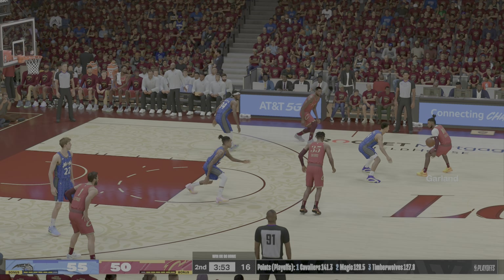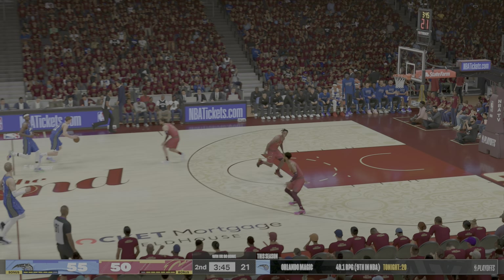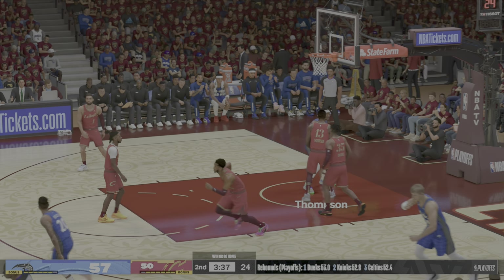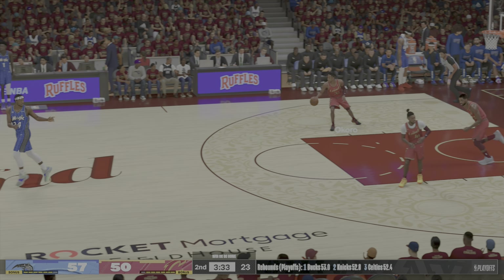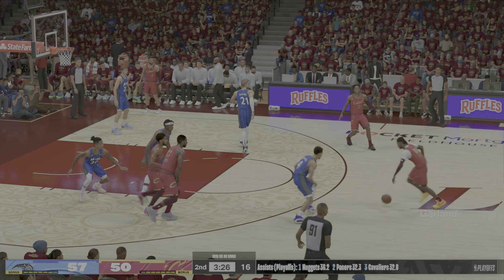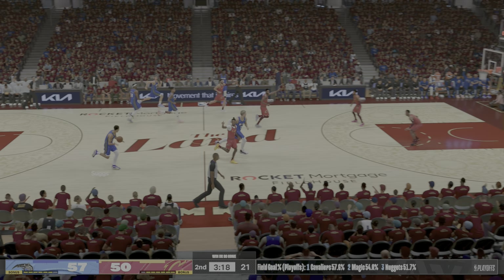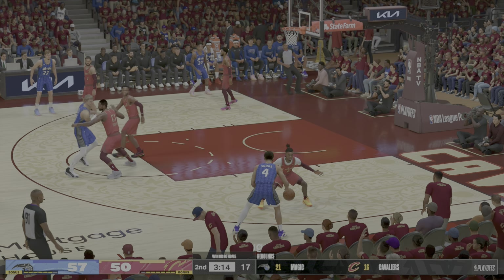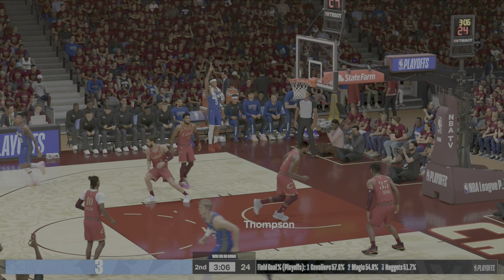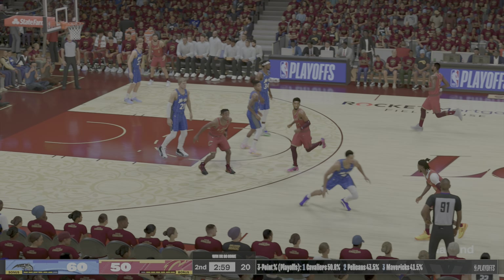Nice defense from Fultz. Orlando's gone two of five from distance in the second quarter. Garland runs point with Mitchell at the two; Okoro is out there with Thompson, and it's Strews in at the three for Cleveland. His ability to efficiently score has really helped them out in this one, putting them ahead on the scoreboard. And now it's a ten-point Magic lead — good to see Suggs bury the triple; this will only help with his confidence.